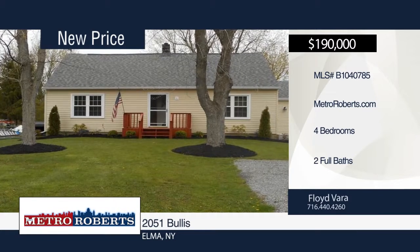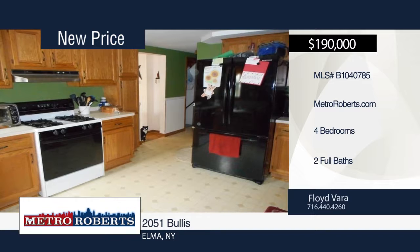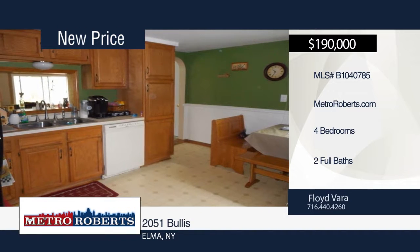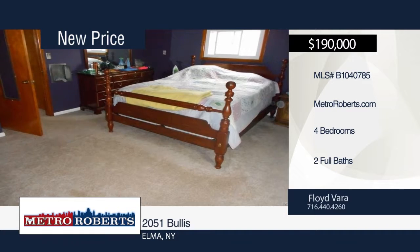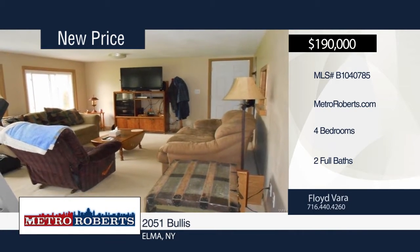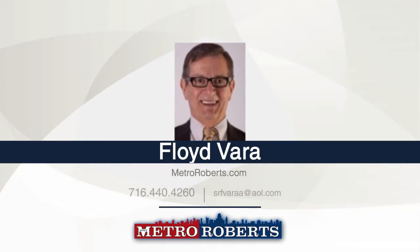Come and see this great four-bedroom, two-bath cape that sits on an approximately one-acre lot in the high-demand Elma area. Step inside the spacious kitchen with all appliances to stay. Then head to the screened-in sunroom and enjoy views of the outdoors. Updates within the last four years include paint, vinyl windows, vinyl siding, carpeting, doors, arched roof, electrical and septic. It also includes gleaming hardwood floors, public water and generator. Schedule a tour today with Floyd Vera.